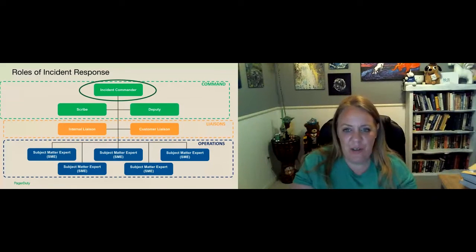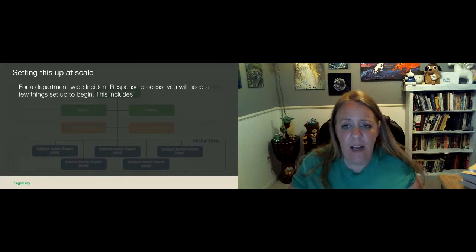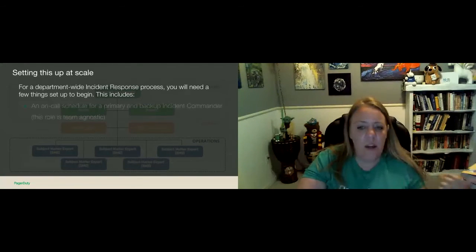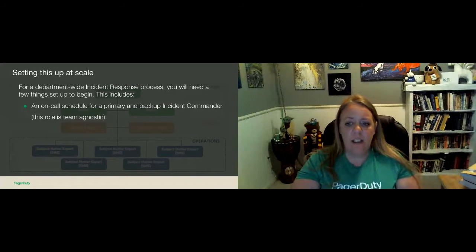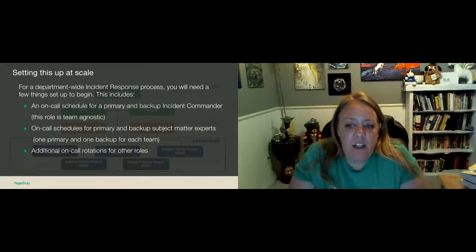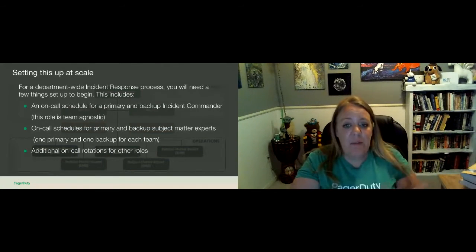This is just how we do it at PagerDuty — you don't have to follow this exactly. When you want to set this up at scale to your department, maybe you have six or eight different teams or squads — this will change the number of roles you have engaged and it can scale either way. In a department with five teams, you want to make sure you have a few things set up: an on-call schedule for the incident commander — which is team agnostic — on-call schedules for the primary and backup subject matter experts, and depending on your department, you can also have marketing, support, or legal on rotations. And you want a method of paging out to other team members to mobilize them.